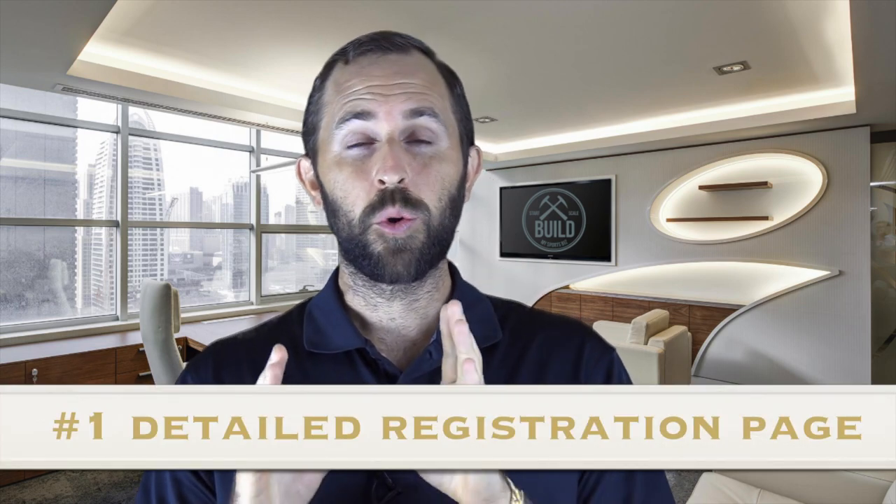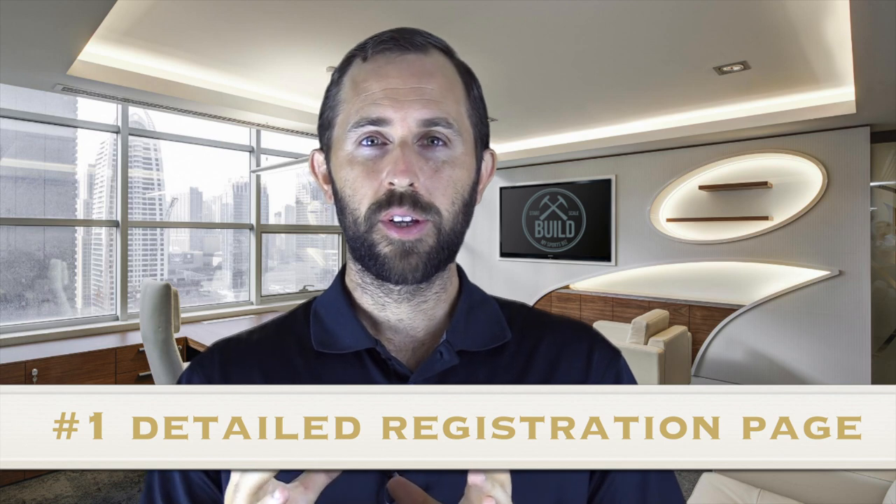Step one: we need to have a very detailed and organized registration page. I prefer using the registration system called Sam Cart. If you go to my website, www.buildmysportsbiz.com and click on resources, you can get a free 14-day trial. That's going to take care of all of your registration needs. This way you have a very professional-looking registration page. You send that over to the parents, they enroll there, and once they enroll you're going to collect their name, email, phone number, and any information you want about their child.